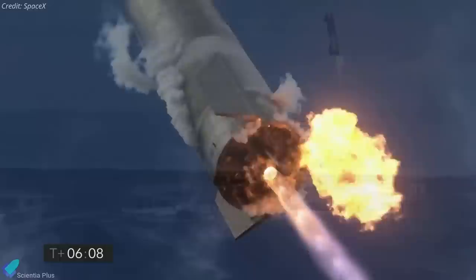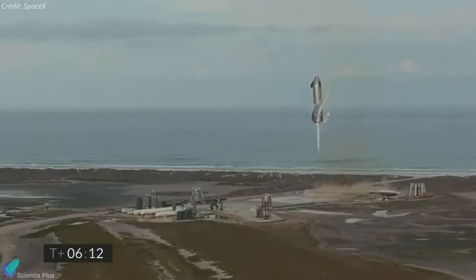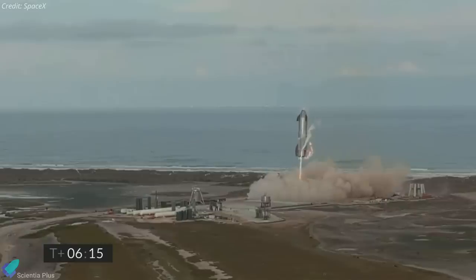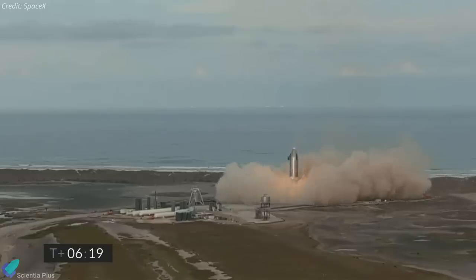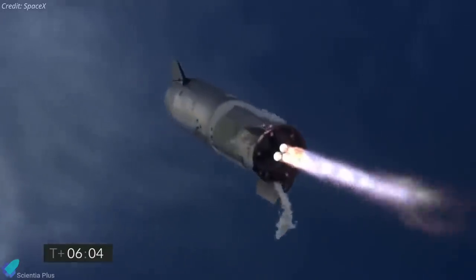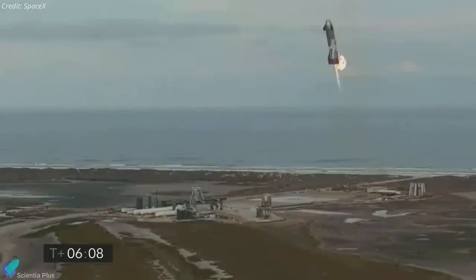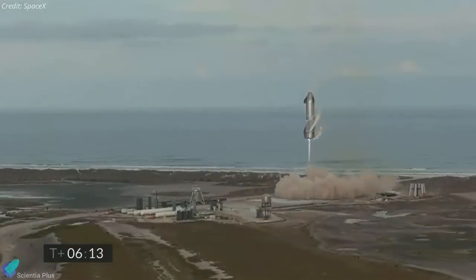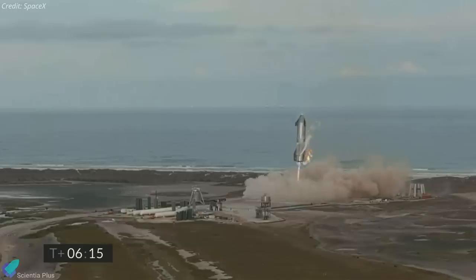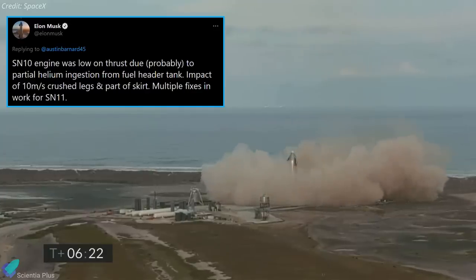It now appears that this pressurized helium was the culprit behind the anomaly that happened on March 3. Elon Musk thinks that some of that pressurized helium moved into one or more Raptor engines of SN10 as it emptied the methane header tank. As a result, engine thrust dropped below expected values, preventing the vehicle from slowing down for a soft landing. The helium leak into the engine could also be the cause of the fire seen around SN10 during its landing attempt, and it is speculated that this fire caused the explosion of SN10. Musk added that SpaceX is currently working on multiple fixes so that the issue does not affect the landing attempt of SN11.